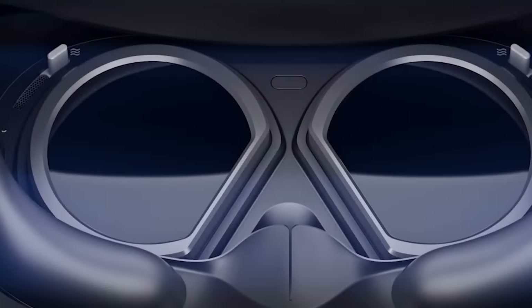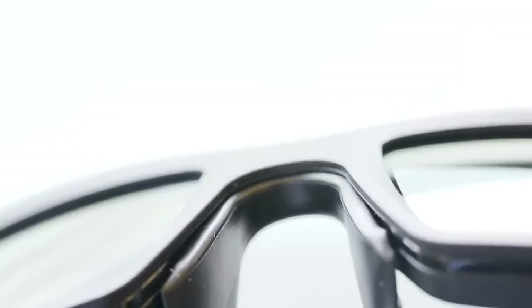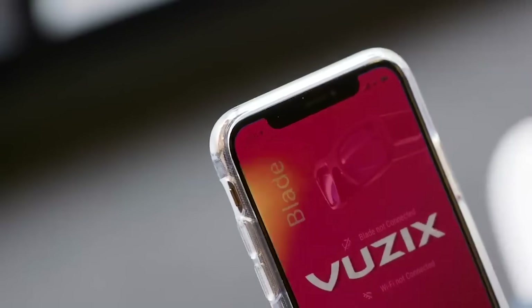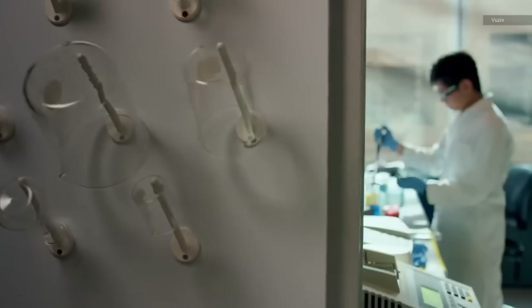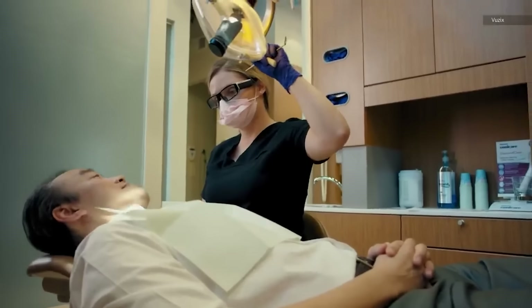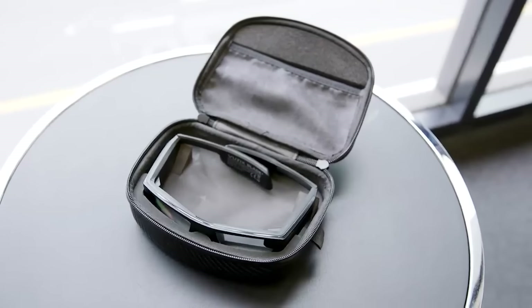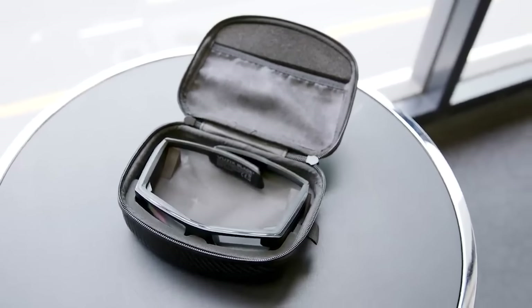Number 8, Vuzix Blade Upgraded Headsets. With enhanced connectivity and advanced features, this headset empowers workers to efficiently access multimedia content, receive live help, and project instructional materials, saving time and resources. Whether it's distributed field technicians or remote workers, the Vuzix Blade Upgraded enables seamless collaboration and eliminates distance barriers. The autofocus 8-megapixel camera, built-in stereo speakers, and Vuzix Voice Control enhance the user experience, while the full-color rendering of objects in the field of view adds clarity and detail.